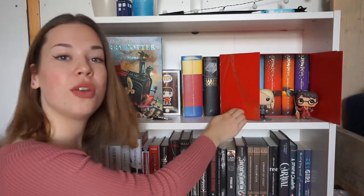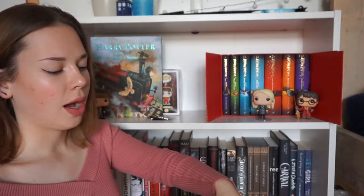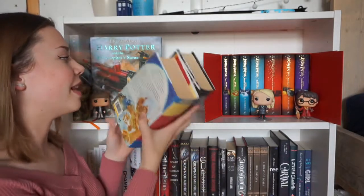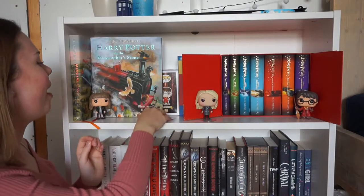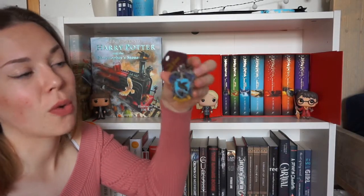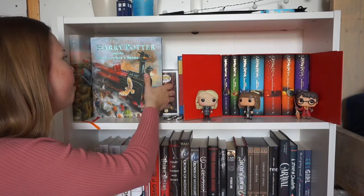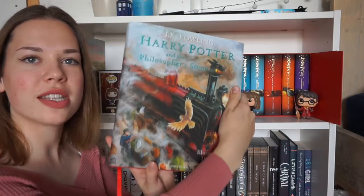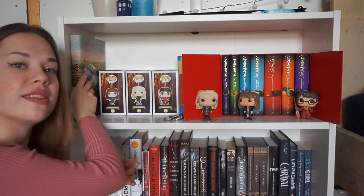Next to my box set I have two other editions of the Harry Potter books that I bought on sort of like the eBay of Holland — two first editions of Harry Potter and the Order of the Phoenix and Harry Potter and the Half-Blood Prince. Even though after the third book it's not that special to have first editions, it's still special to me. And I also have a Ravenclaw keychain that I bought at Universal Orlando this past summer. My last two Harry Potter items are the illustrated editions — the Philosopher's Stone and the Chamber of Secrets illustrated edition.